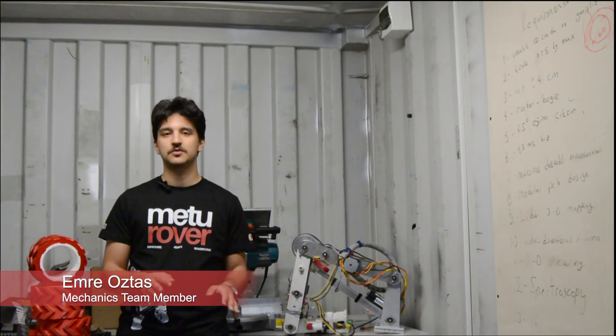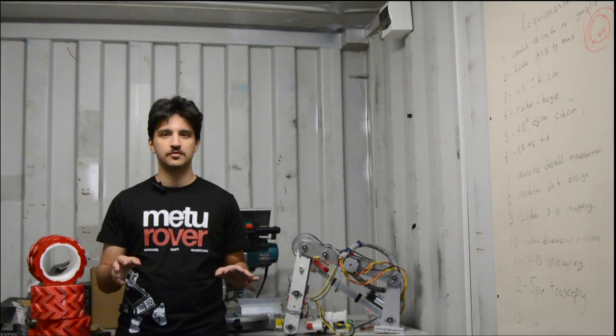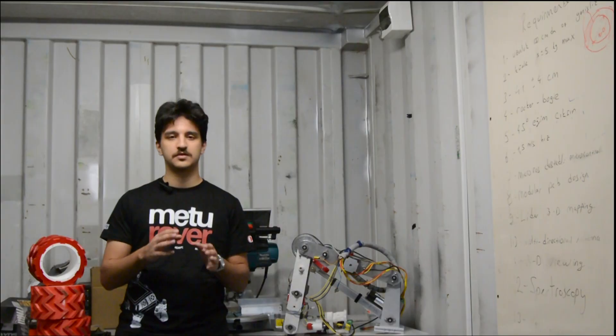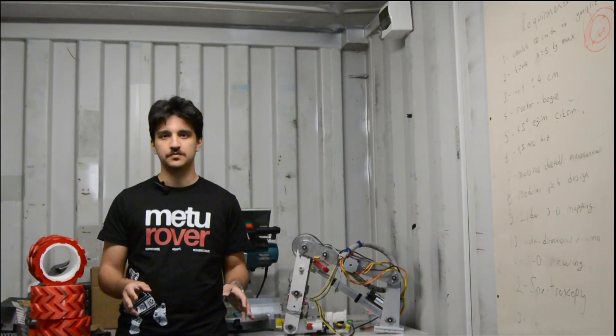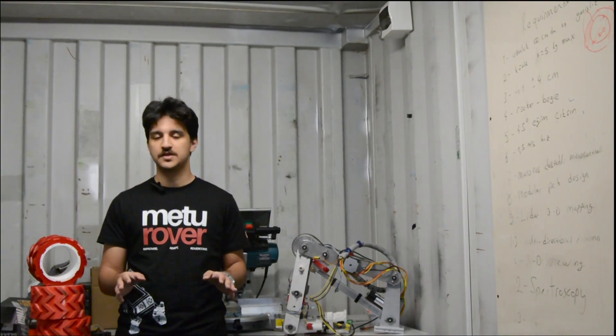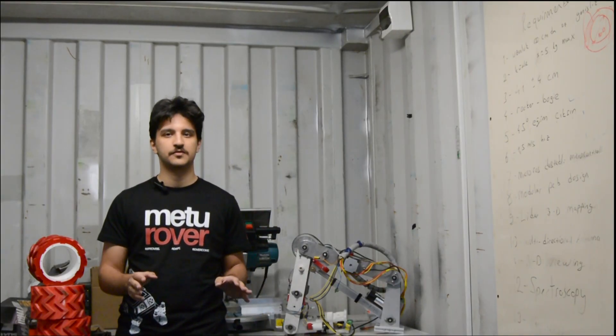This is our container. We store most of our mechanical tools and parts in here and we use this place mainly for manufacturing our components and handling other mechanical work. It's a compact space but it's enough for everything we do, from cutting and drilling to assembly and testing. Handling most of our mechanical tasks here keeps our work moving.